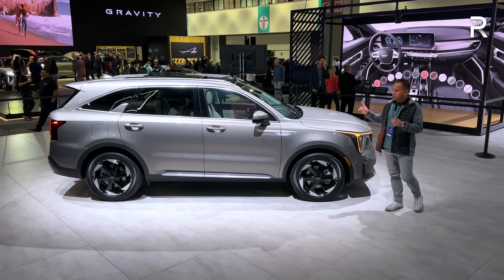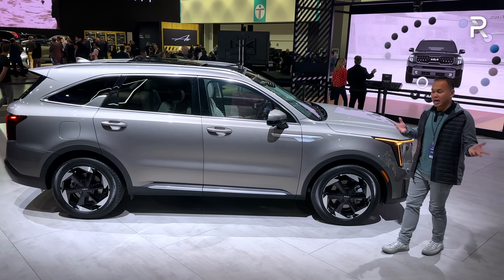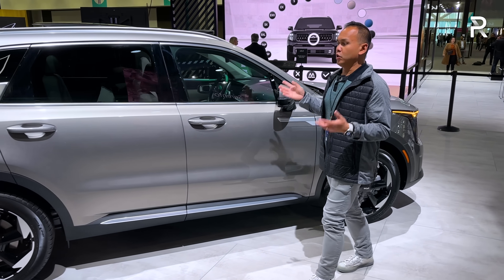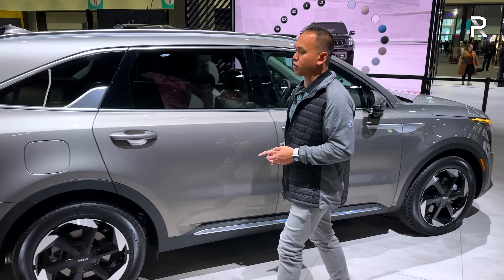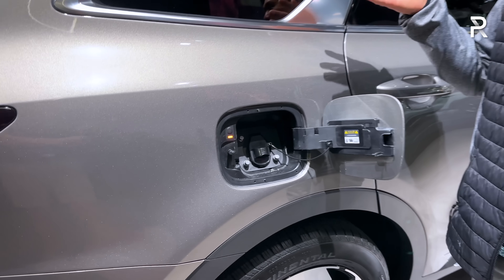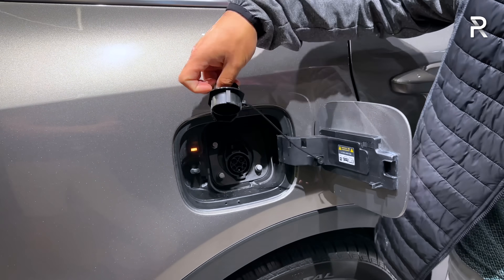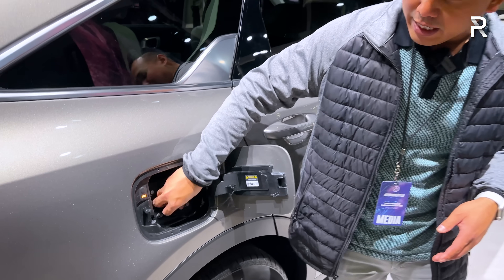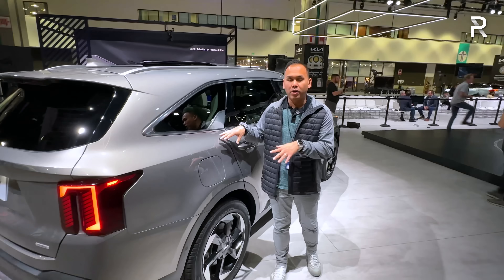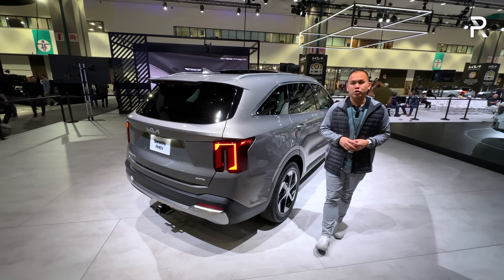Before wrapping up, let's quickly look at the plug-in hybrid model. It looks practically identical to the hybrid — just a slightly different wheel design. The key difference is on the rear fender, where you'll find the charge port door with a J1772 plug. The old model offered around 32 miles of electric-only range. Kia wasn't ready to talk about what the range or battery capacity will be on the 2025 model, but it could use a bit more range and a bit more electric-only power.